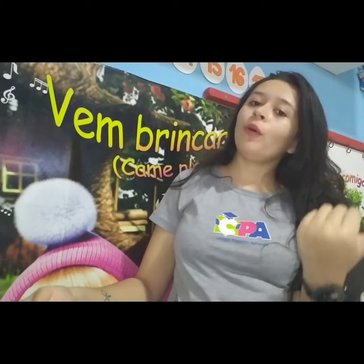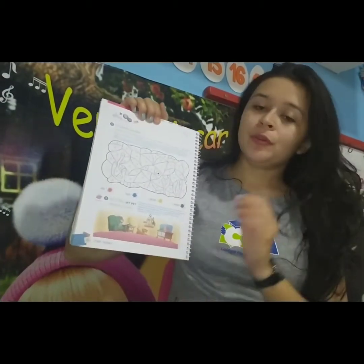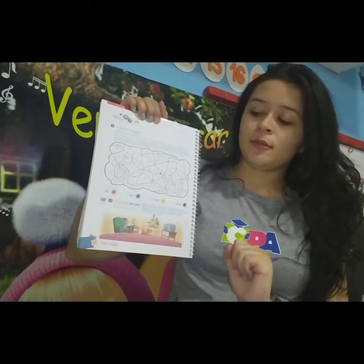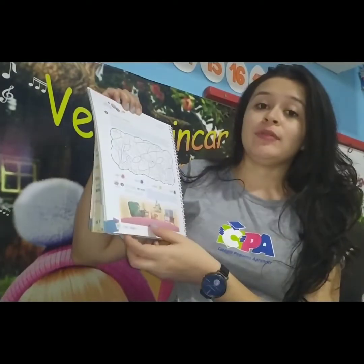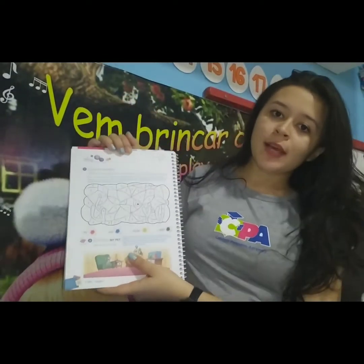Great job, my lovers! Now we're going to do our activities in the book. To continue the activities we started yesterday from unit number eight. Today you have to do three activities. We have the first activity on page 62.